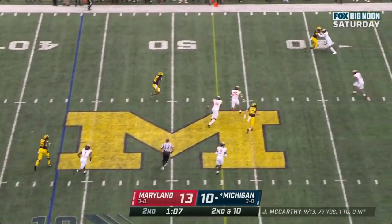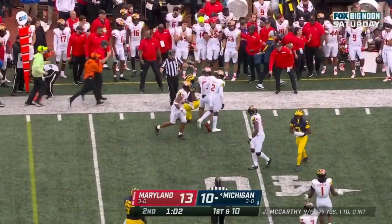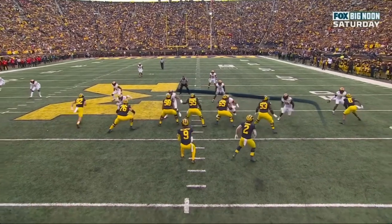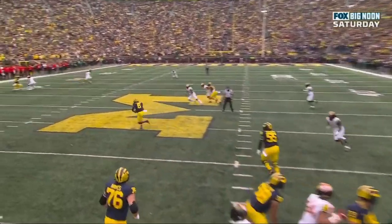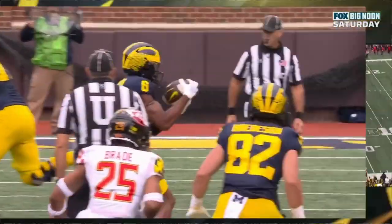McCarthy has Cornelius Johnson with a head of steam — first down, Wolverines. Here's a crossing route. What you're going to see is that this linebacker is actually going to fall — a little contact, he falls down — and that's why Johnson's so wide open. There's so much grass in front of him, and they're able to get that first down.